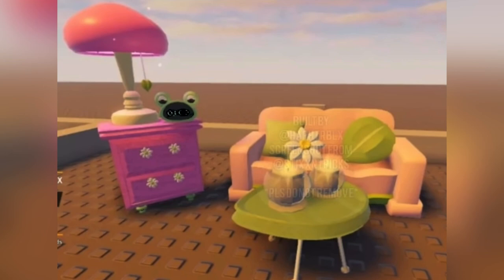It looks like a little frog alarm clock right there — that is super cute. And then I think that's supposed to be a mushroom but I'm not entirely sure. A little cute lamp with a leaf pull cord — whatever you call it that you pull and it turns off — but that is adorable.